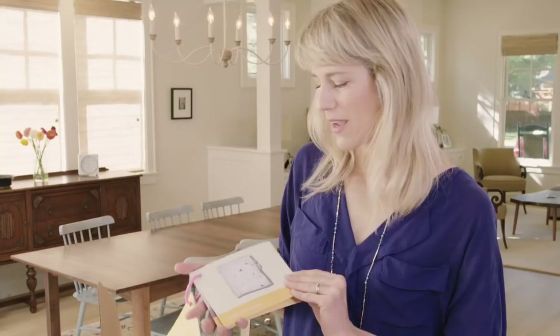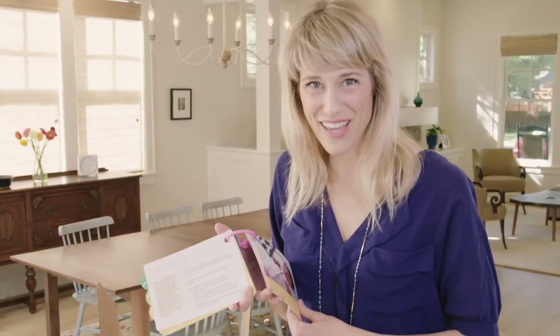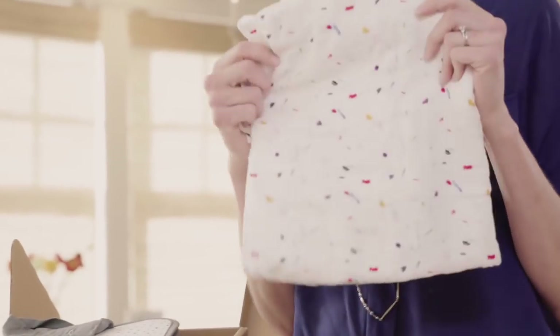Then we have all the playthings. We talk about the research behind why we put these playthings in the kit and how to play. We'll start with the swaddle blanket, which is made with 100% organic cotton.